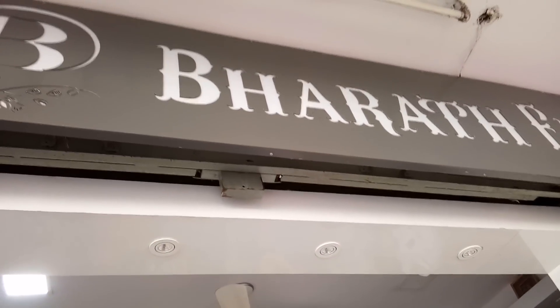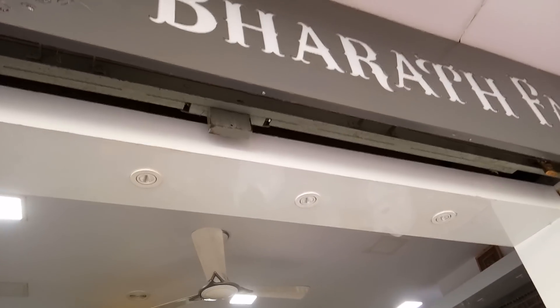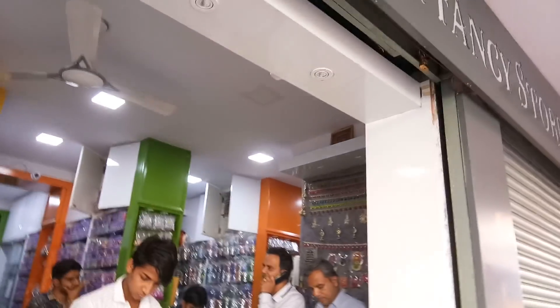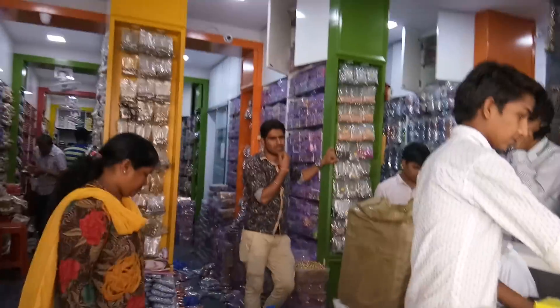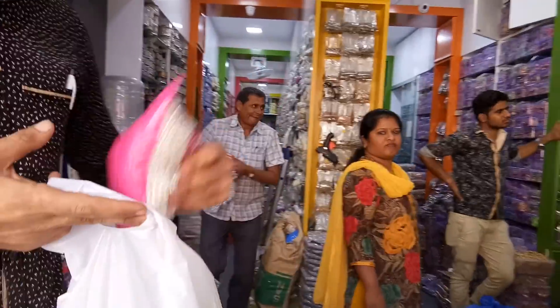Hello friends, I'm Shweta here with a new video. So all these days most of you were asking me where I buy my beads, so I'm just going to show you the shop. This is Barat Fancy Stores, okay, it is in Chickpeet. I'll just show you the card and I'll also show you their address.